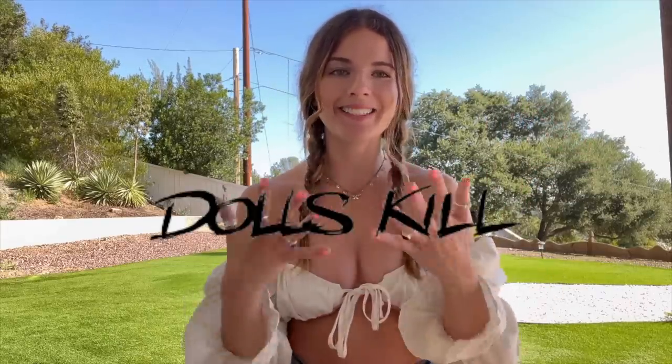Hello everyone, welcome back to my channel! If you're new here, this is Victoria Xavier, and today's video is sponsored by DollSkill. I'm going to show you guys some really cute outfits, so stay tuned and let's get started.